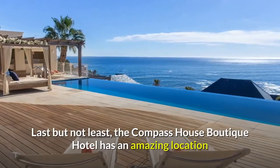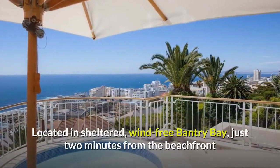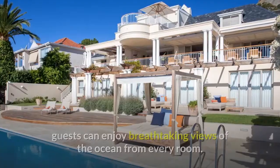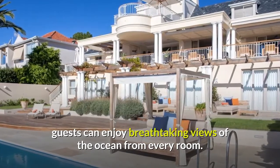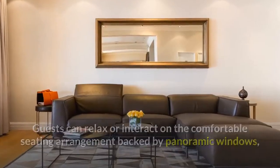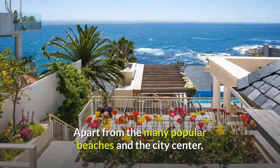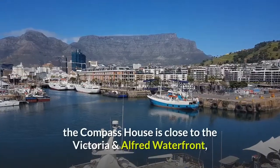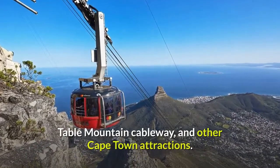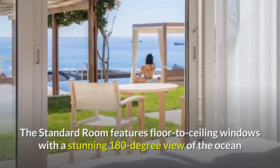Last but not least, the Compass House Boutique Hotel has an amazing location and panoramic views of the ocean. Located in sheltered, wind-free Bantry Bay, just 2 minutes from the beachfront and 10 minutes away from the city center, guests can enjoy breathtaking views of the ocean from every room. Guests can relax or interact on the comfortable seating arrangement backed by panoramic windows, or step onto the balcony for an evening sundowner to enjoy the view of the Atlantic Ocean. The Compass House is close to the Victoria and Alfred Waterfront, Table Mountain Cableway, and other Cape Town attractions.